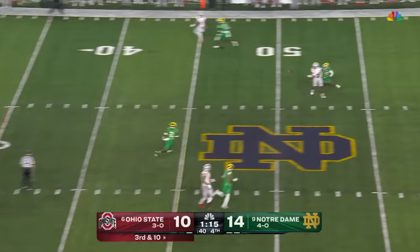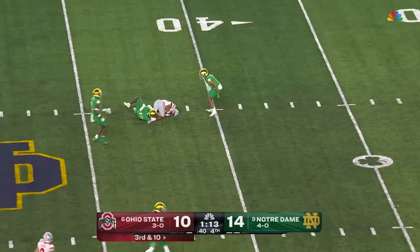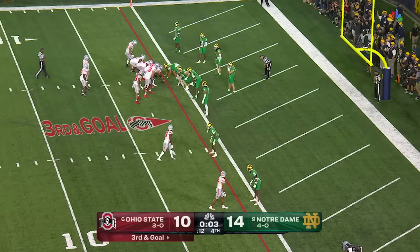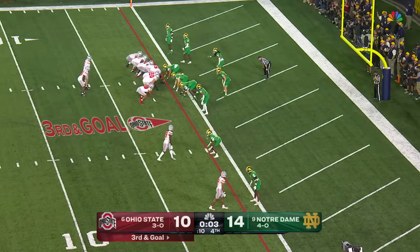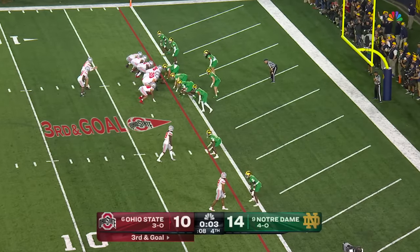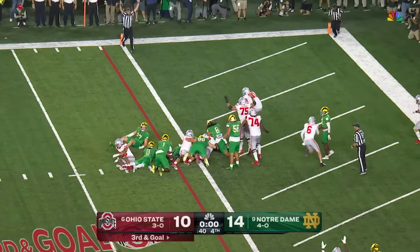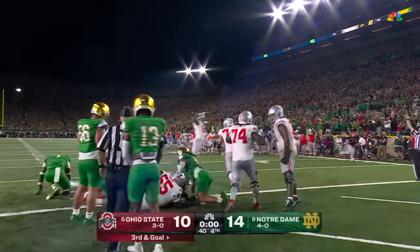McCord uncorks — it's complete. First down, Ohio State, to Apuco. If you're Notre Dame, you've gotta be alert for a run here as the last play of the game. Give it to him — running up the middle — he's in. Touchdown, Ohio State!